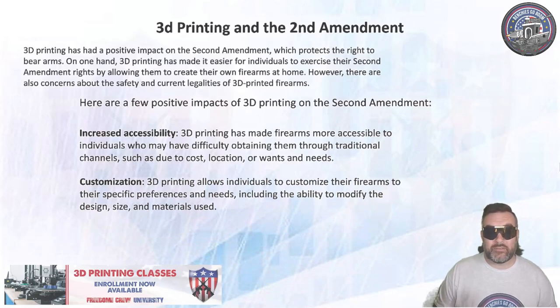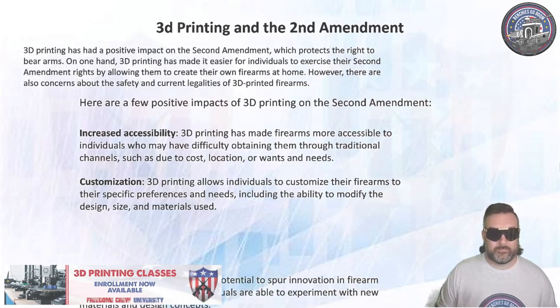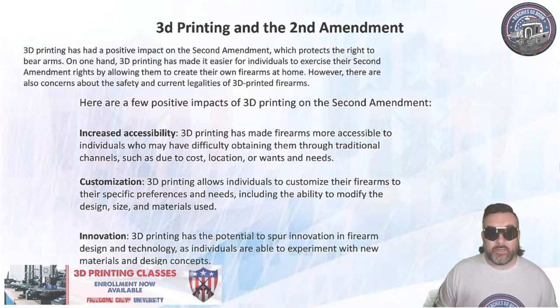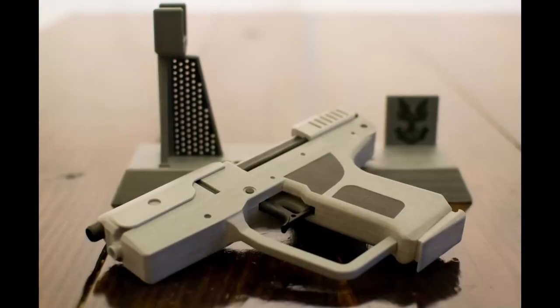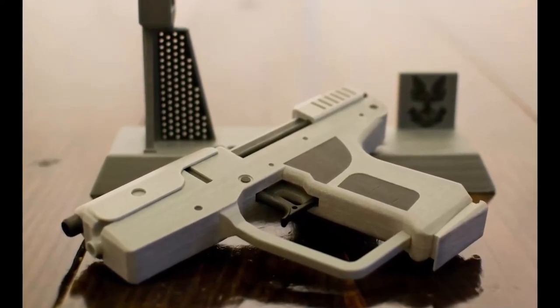3D printing allows individuals to customize their firearms to their specific preferences and needs, including the ability to modify the design, the size, or the materials used. 3D printing also has the potential to spur innovation in firearm design and technology, as individuals are able to experiment with new materials and new design concepts.